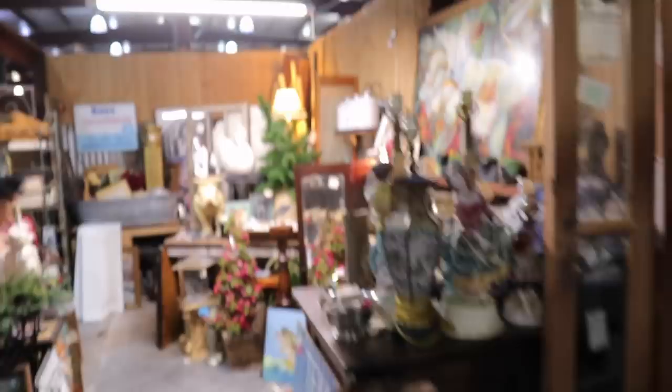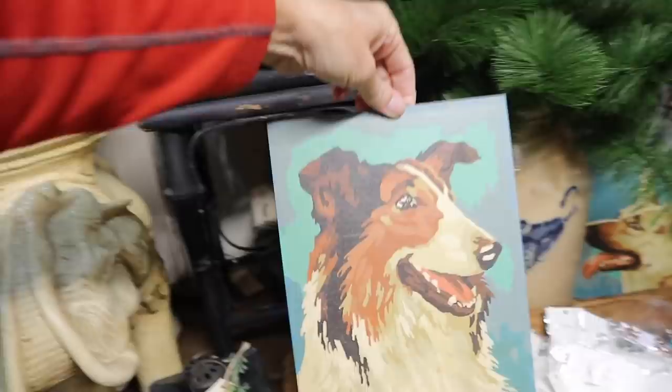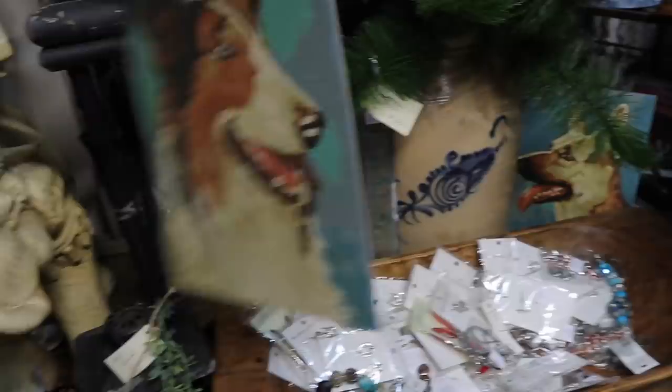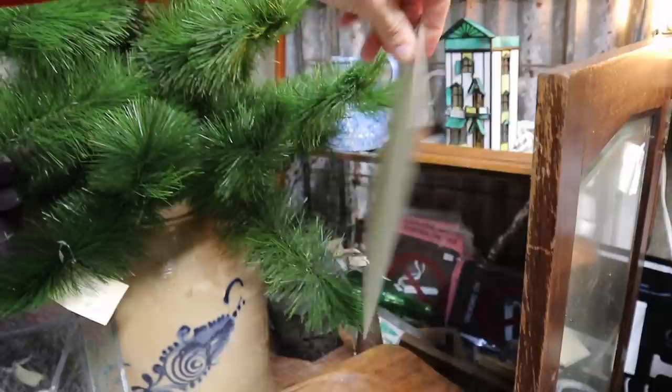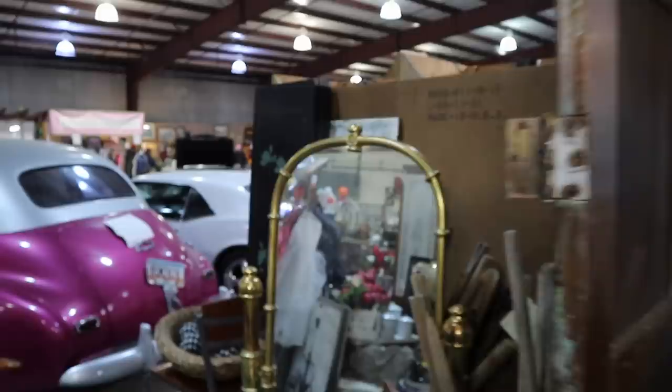A lot of the spaces up here are sort of a hodgepodge of things — the age varies. But we do have some paint-by-numbers: some fairly famous canines. We have Lassie here for $18, and Rin Tin Tin the German Shepherd over here — I'm sure it'll be the same price. Those might be fun to frame. If you're a dog lover and a paint-by-number lover, it's the perfect combination.